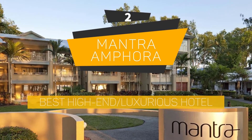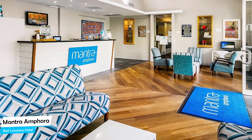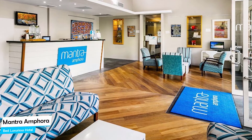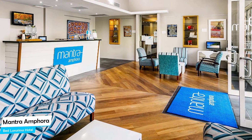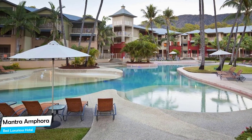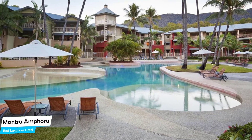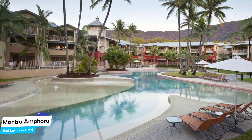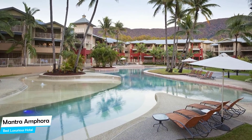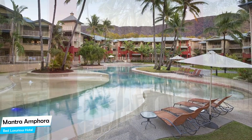Number 2: Mantra Amphora – Best High-End/Luxurious Hotel. If you're looking for a hotel that is easy to access, has a good location, and a very comfortable bed you can jump into at the end of the day, the Mantra Amphora has all of that. The Mantra Amphora is a 4.5-star beach hotel with outdoor pool near Palm Cove Beach.